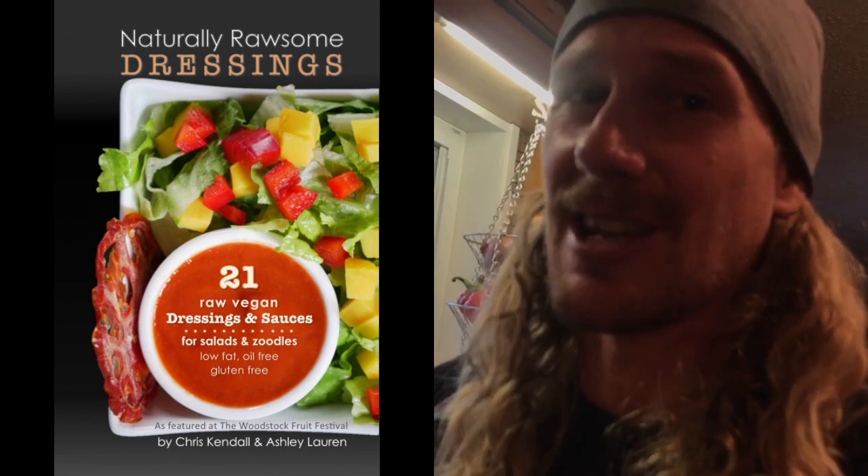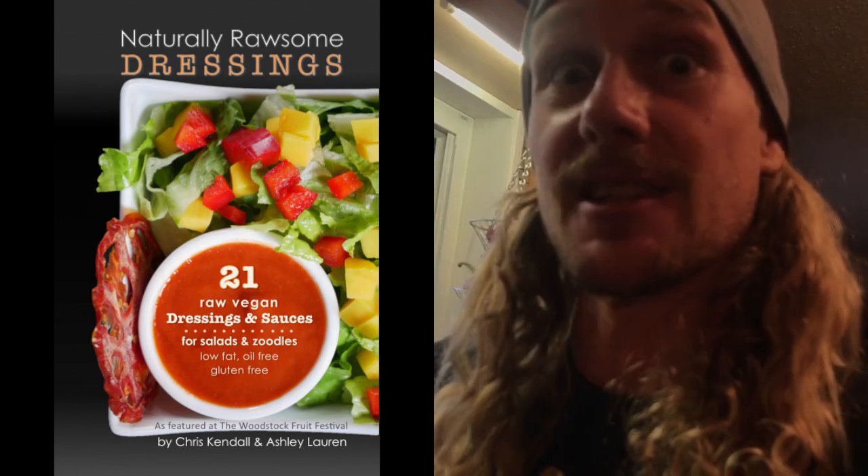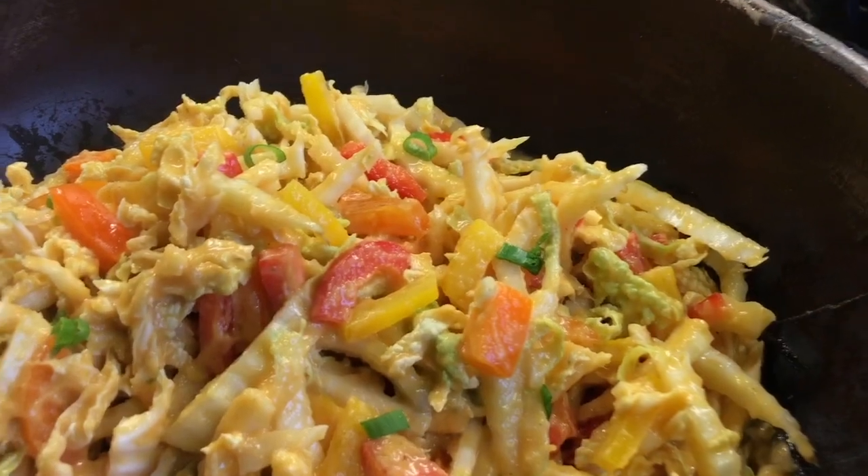Check out my raw recipes playlist for a whole bunch more, and again check out the Naturally Rawsome Dressings eBook. I'm just going to chop up some napa cabbage — one of my favorites — and some bell peppers, and put this sauce over top for a nice creamy curry noodle salad.